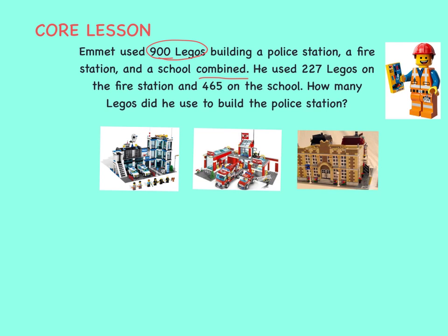That means we know that if we add the three buildings together, it equals 900 Legos. The problem also gives us some more information: 227 Legos were used for the fire station, and 465 Legos were used on the school.